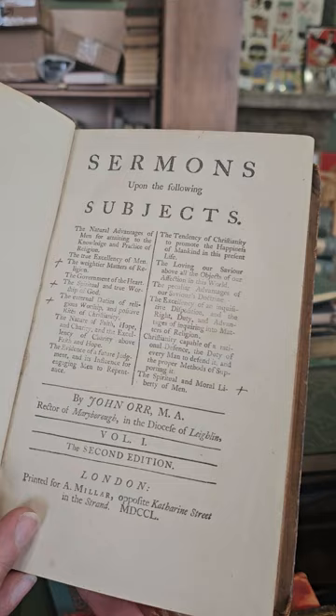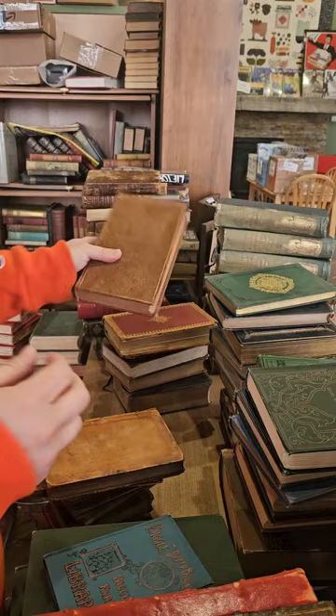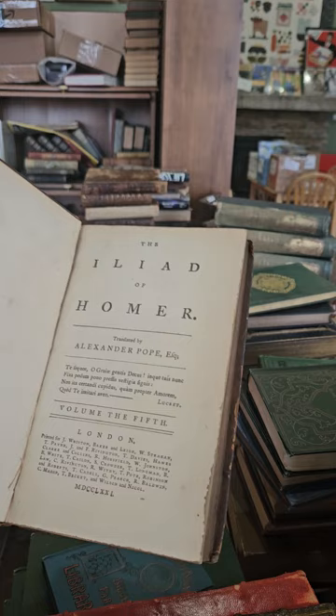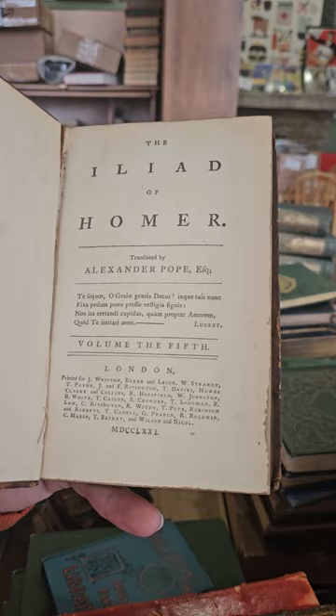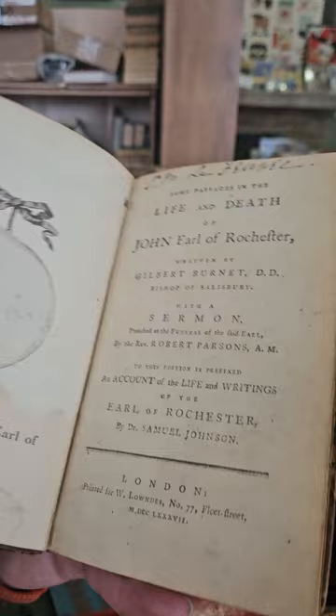Looks like another old sermon book — Sermons Upon the Following Subjects by John Orr, volume one, second edition, published in 1750. Get a close-up on the list of sermon subjects. Looks like The Iliad of Homer translated by Pope — but volume five, published in 1771. Again just an odd volume. Some Passages in the Life and Death of John Earl of Rochester — just 1787.